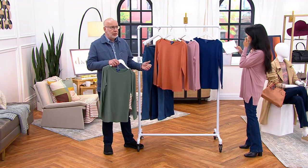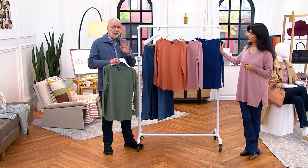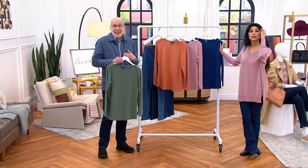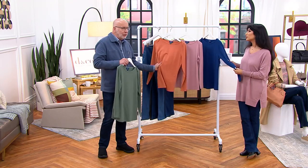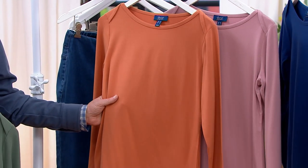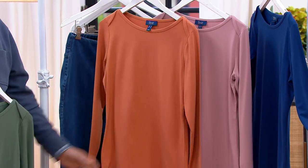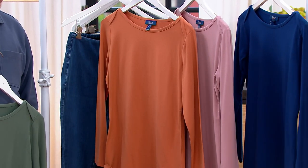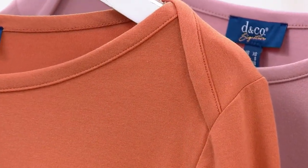We do a couple of jerseys in Denim & Company. We do Perfect Jersey, now we do Favorite Jersey — they're both lovely, both nice. But nothing compares with this modal blend. Even just touching it with my hand, you can feel the softness, the silkiness, almost like a suede-like quality, just a supple — it's just gorgeous. It's that beefier weight, but it still has that nice drape on the body.